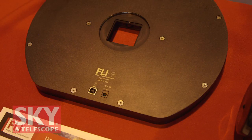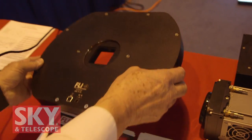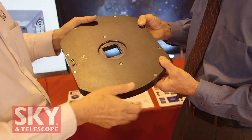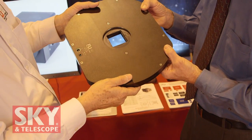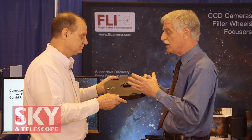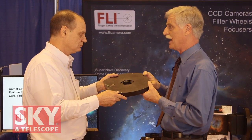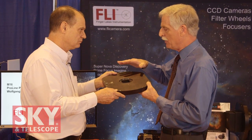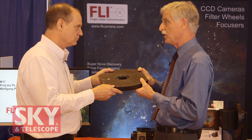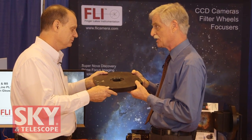Another one of FLI's unique products is the centerline filter wheel. It's got two carousels, five positions each, and they overlap in the center. So you have a center aperture, meaning when you're slewing the telescope around you're not changing the weight distribution. Usually a filter wheel this size will have one aperture off to the side, which gives a big moment arm. You could carry as many as eight separate filters and still have a clear aperture, and with everything centered and balanced it avoids the awkward balancing problems you'd get with a load off to one side.